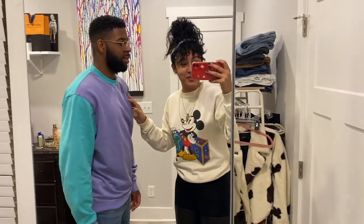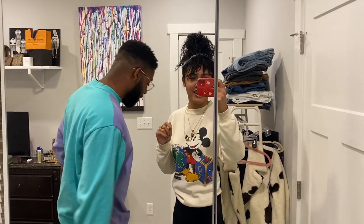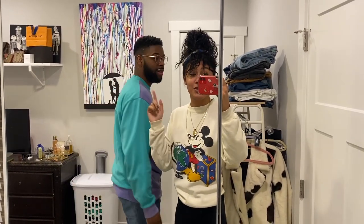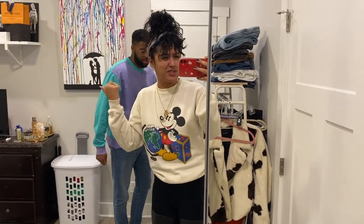Isn't his sweater so cute? I would totally wear that. He got this from ASOS, and his glasses are from Warby Parker. He's more fashionable than me — why am I making videos? He should be the one making videos!